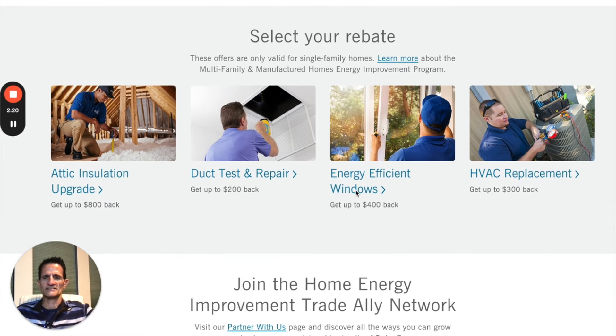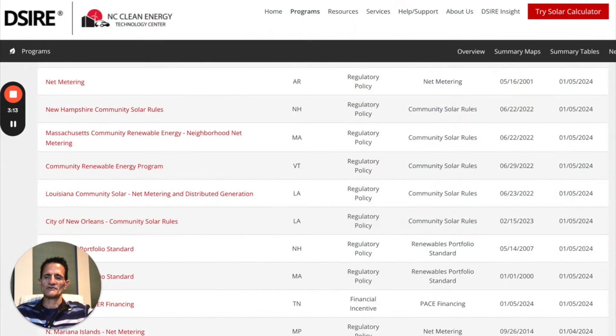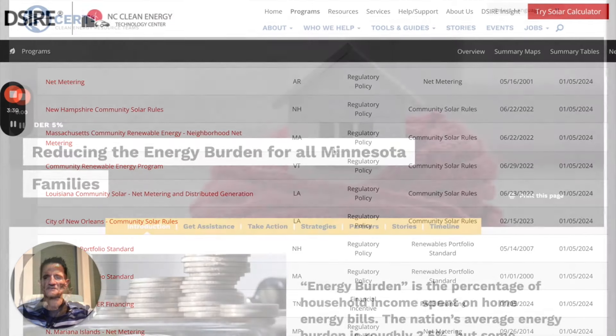You can see the different rebates available from Duke Energy: attic insulation, duct repair, energy efficient windows, and HVAC. Not all utilities will have all these, and the amounts might be different, so you've got to check your own utility. DSIRE is a great website for local and state information regarding incentives as well as regulatory policy including net metering. I'll leave a link for this website in the pinned comments.